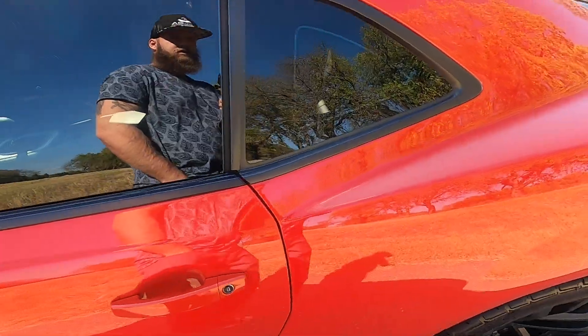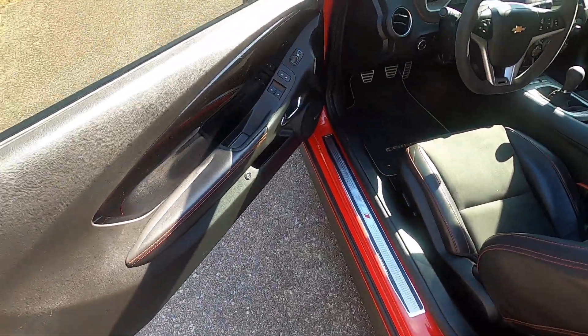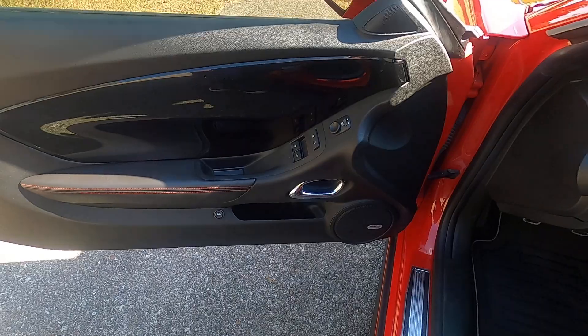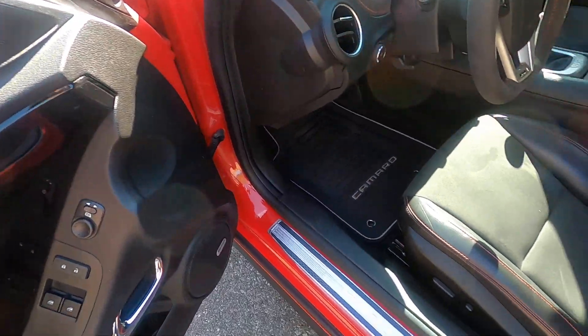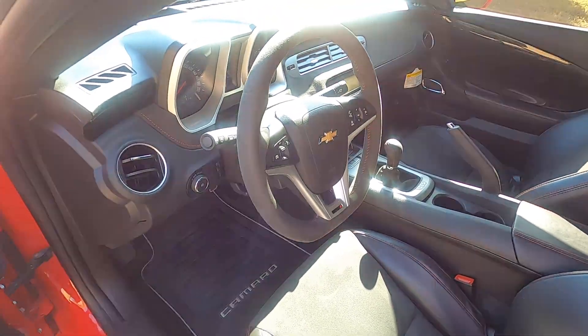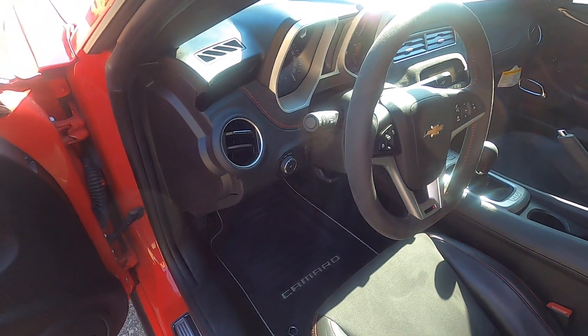Let's go ahead and check out the interior. Here we have nice black leather with red contrast stitching. It does have Boston Audio, one-touch driver and passenger windows, power locks, power mirrors, power adjustable leather seats, an Alcantara steering wheel, and a leather dash with red contrast stitching as well.